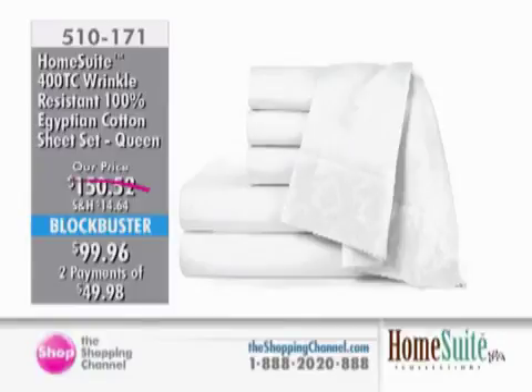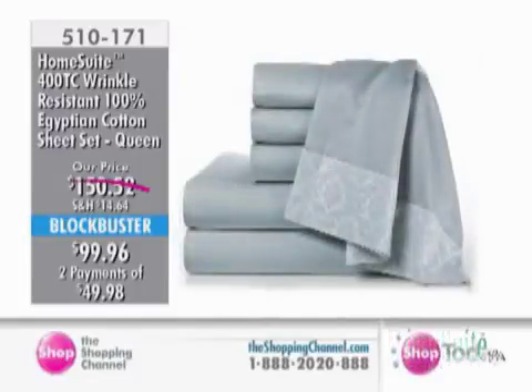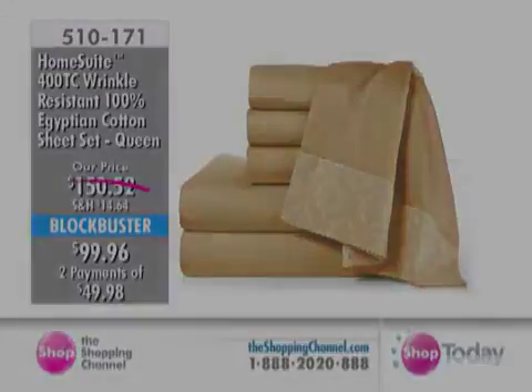Crisp white, gray, taupe — and of course the yellow you saw. Item 510171 offered today as our Blockbuster value. Here comes the taupe. Exclusive for us here at the Shopping Channel.